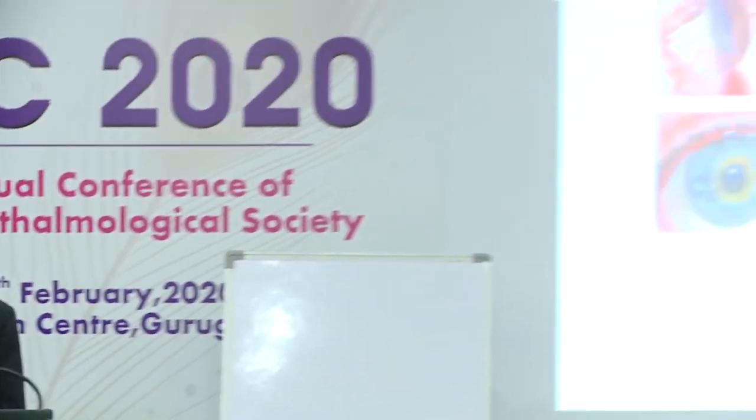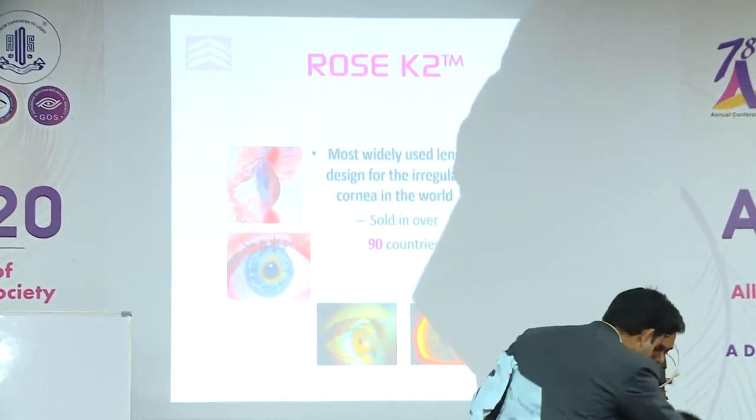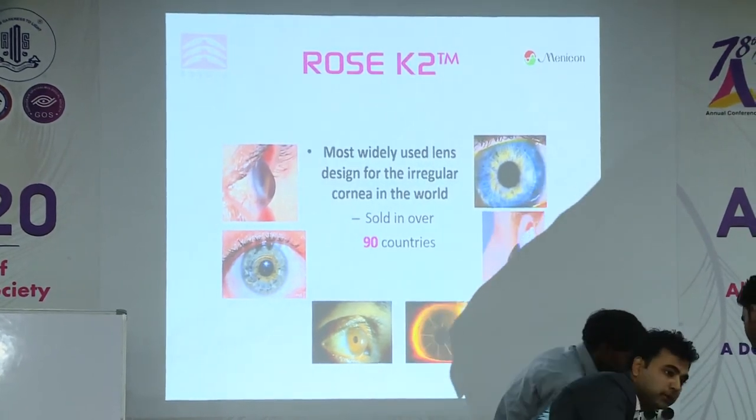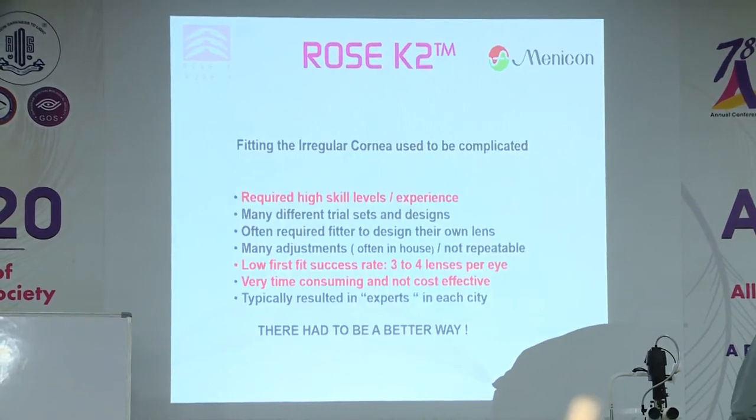You have to ask the question: why is Rose K used universally throughout the world? It's now sold in 90 countries and it's by far the most widely used brand in the world today. So how has that come about? It was never in my wildest dreams that that would ever happen.